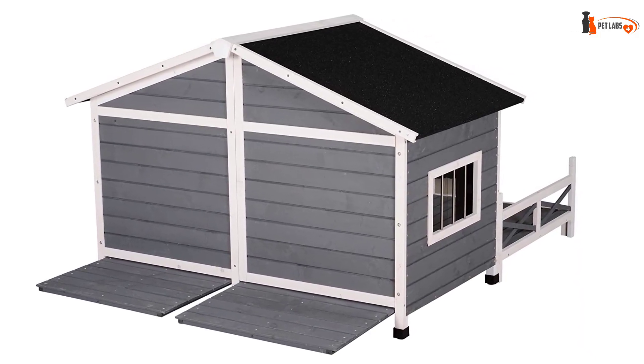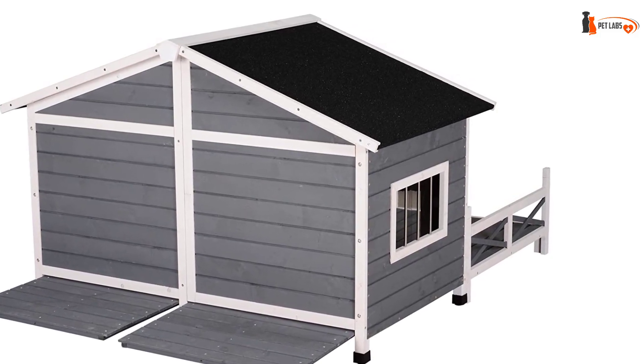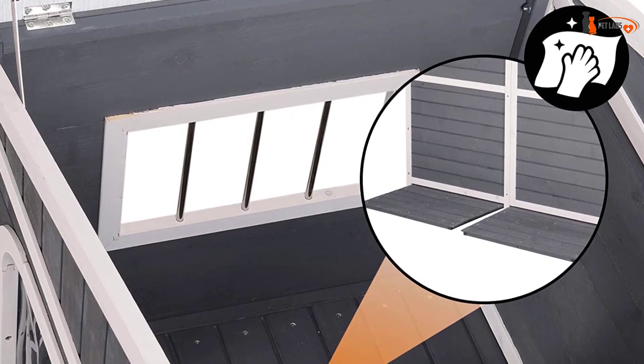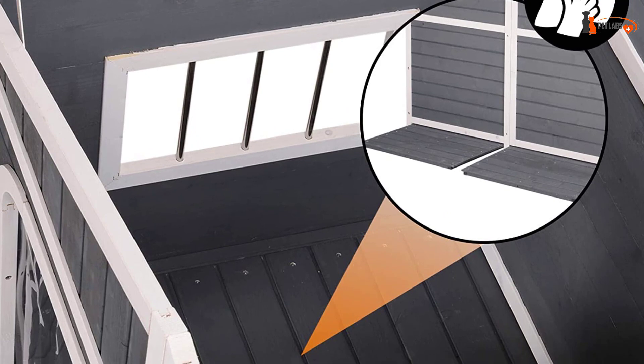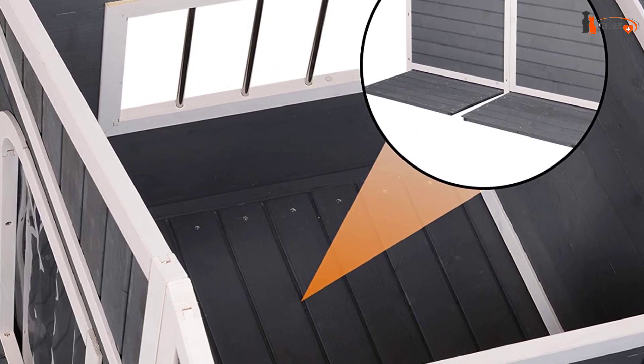Inside, a side window provides excellent air circulation, and front doors with vinyl curtains keep your dog protected from the wind, rain, and snow. A spacious front deck lets them lounge in the sun and take a nap. Stylish and functional, it will surely be a great addition to your backyard, patio, or any outdoor or indoor space.